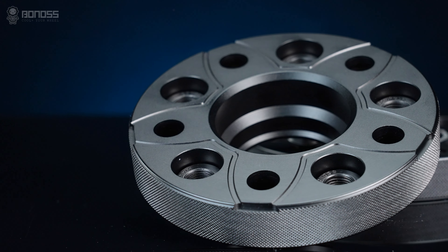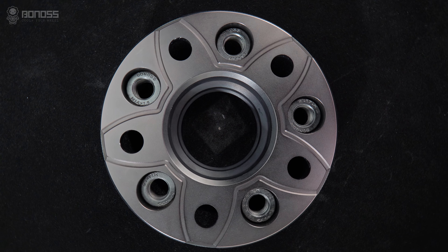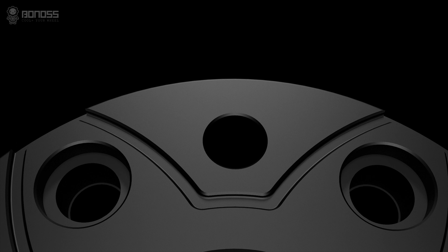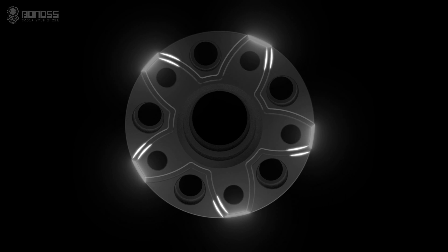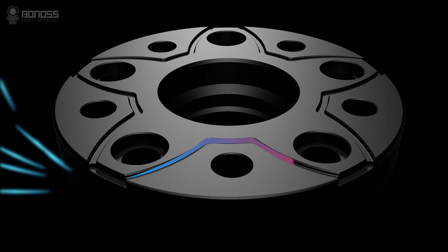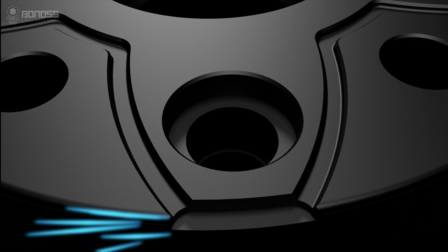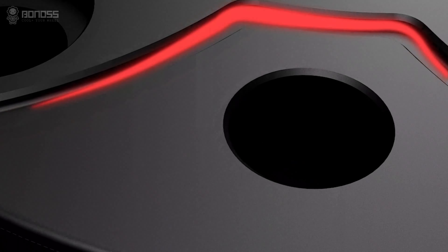Heat dissipation is something that should not be overlooked by anyone serious about the performance potential of their car. These cooling wheel spacers are designed with heat dissipation grooves to make brake cooling better. These grooves allow external cold air to flow continuously inside the wheel spacer when it rotates, taking away the heat and actively dissipating heat for the braking system.